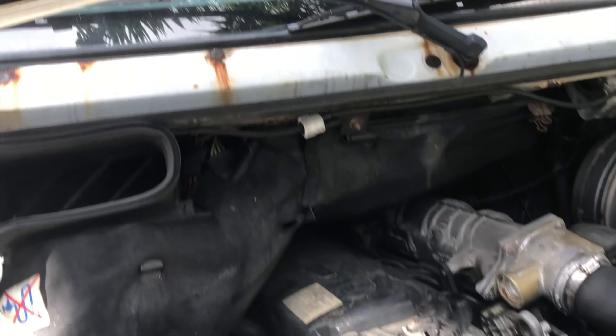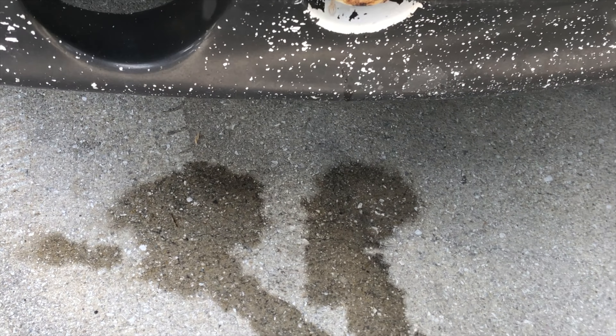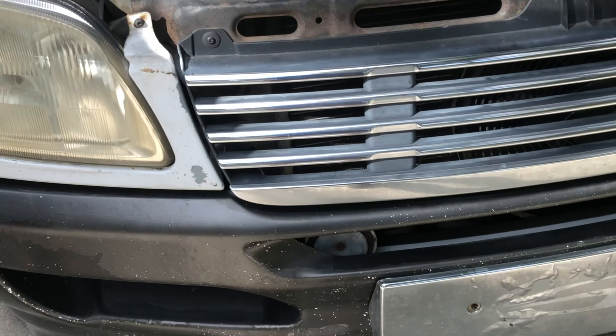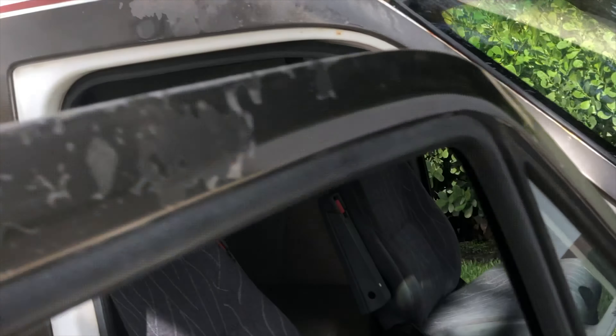Evidence of mice. Radiator leak. More rust.